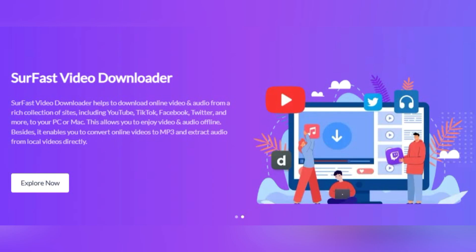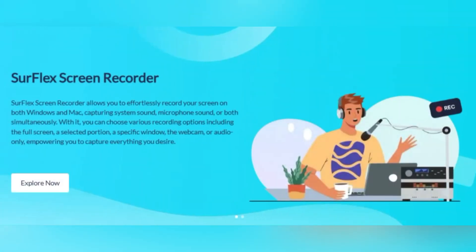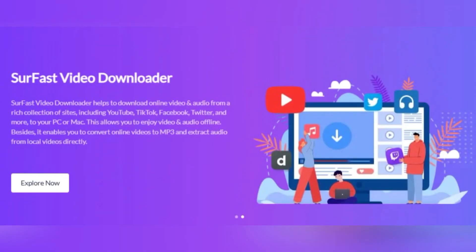Ever wished for a reliable and easy-to-use software for screen recording or video downloading? In this digital age, having a trustworthy tool to capture on-screen activities or download videos is no longer a luxury, but a necessity. Whether you're a gamer wanting to record your epic gameplay, a teacher creating online tutorials, or just someone who enjoys downloading videos for offline viewing, you know the struggle is real.